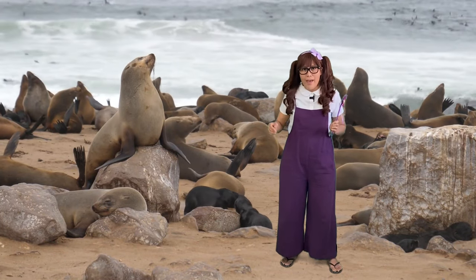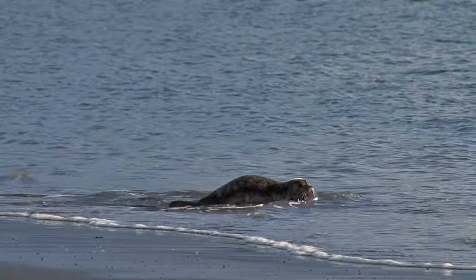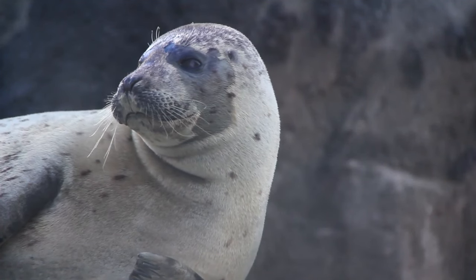Seals, on the other hand, have small flippers, and they wriggle their belly on land, and their ear flaps are not visible.